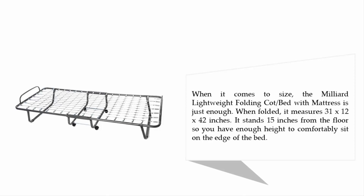When it comes to size, the Milliard Lightweight folding cot bed with mattress is just enough. When folded, it measures 31 x 12 x 42 inches. It stands 15 inches from the floor, so you have enough height to comfortably sit on the edge of the bed.